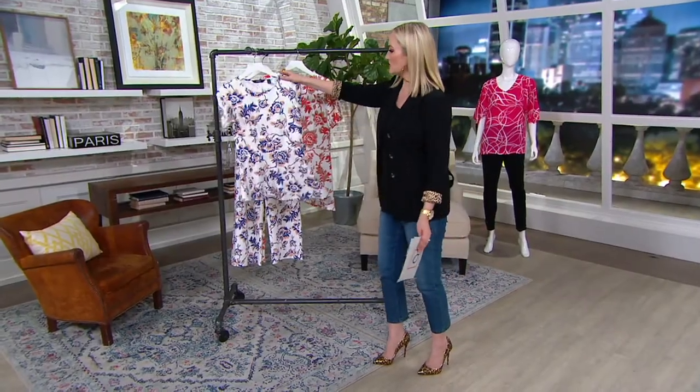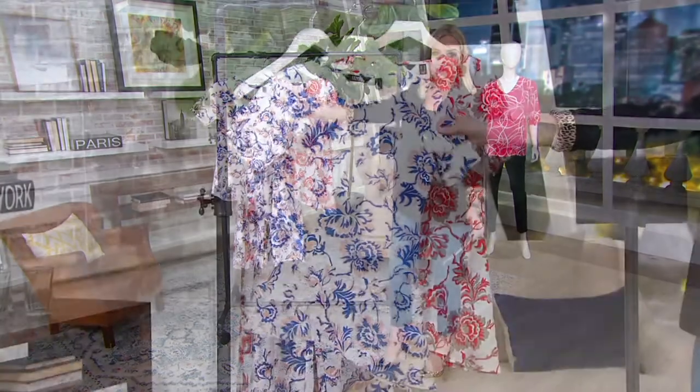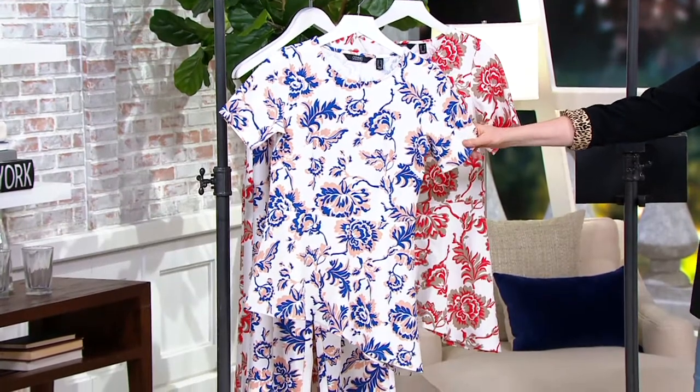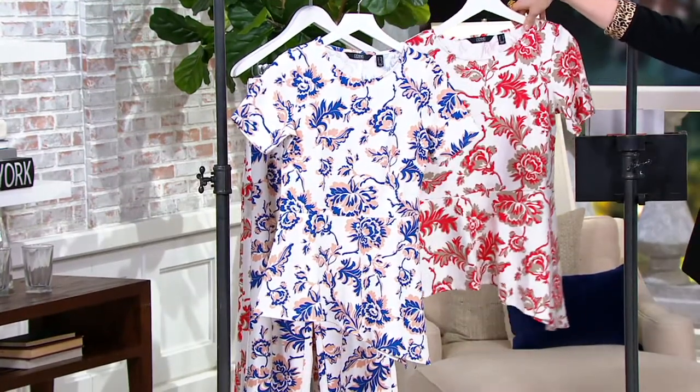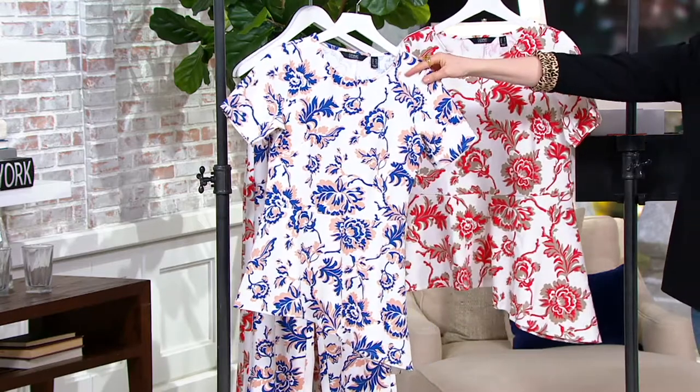This peplum top, which is just adorable. The print is amazing. And wait till you see the whole thing on Katya. We have blue and then we have coral — those are your two choices. Extra extra small through 3X.